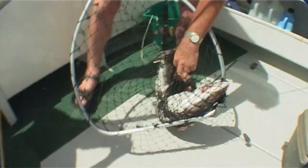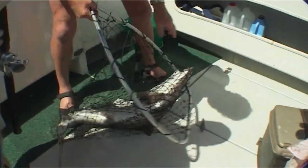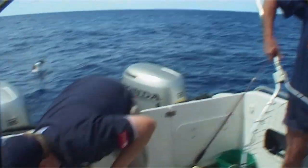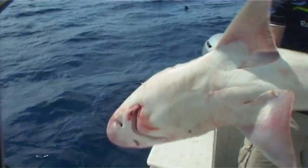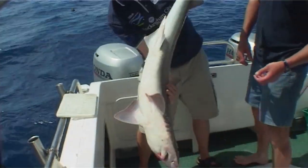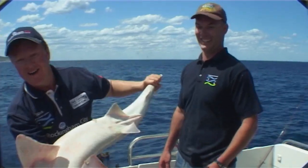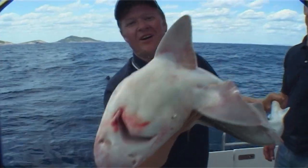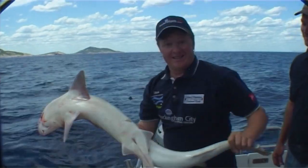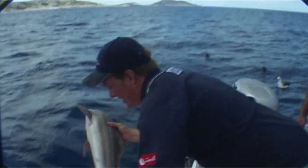They're fantastic eating too, aren't they mate? They certainly are. A lot of people come to Esperance for this very reason — gummy sharks. They're fantastic eating, fantastic fighting. It's got no teeth, still I wouldn't go messing about with his mouth anyway. You think sharks aren't tough — watch this. After that battle, he'll just slide on away.